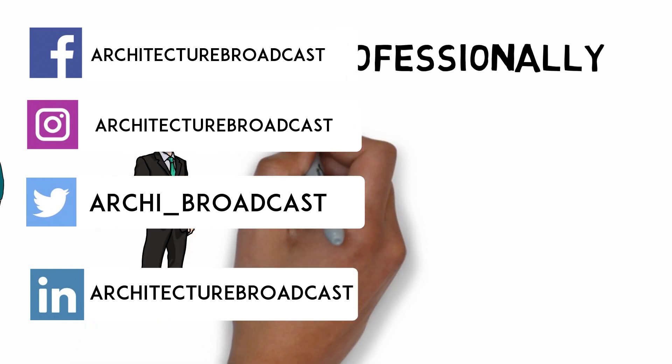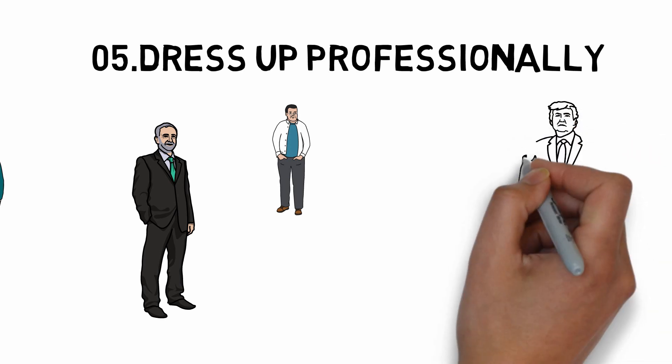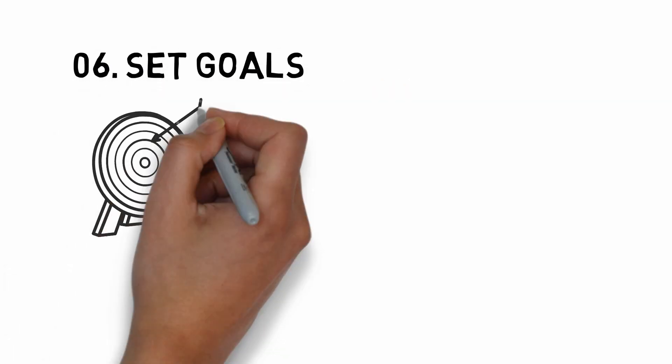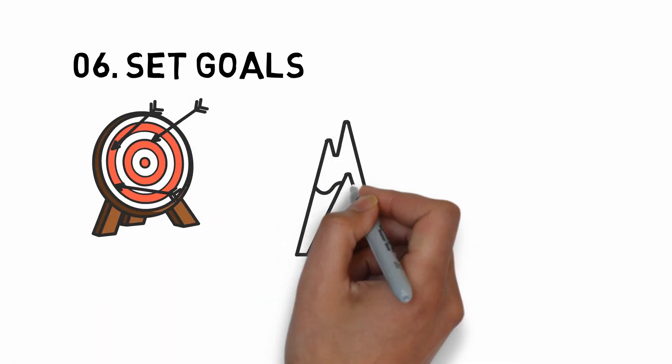Number five: dress up professionally. Dress classy — don't wear a t-shirt and jeans. Make it formal and look professional. Dress in business casual. It's not just about the interview; make it a habit to look professional, as it's better for your career overall.